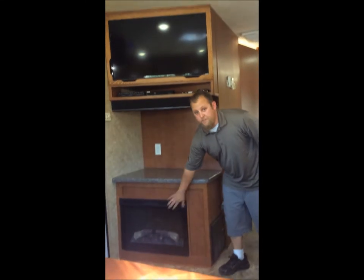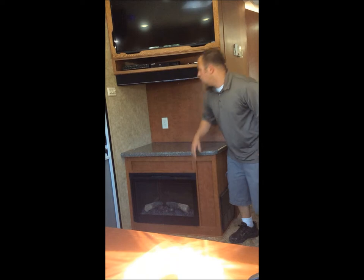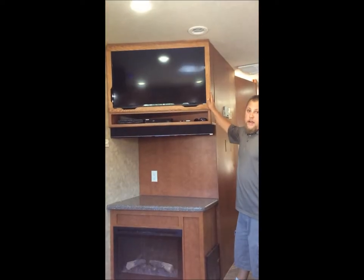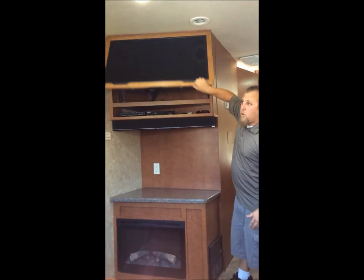You have a fireplace that's either for looks or it actually can be a heater. Nice big 39 inch TV, surround sound, and more storage.